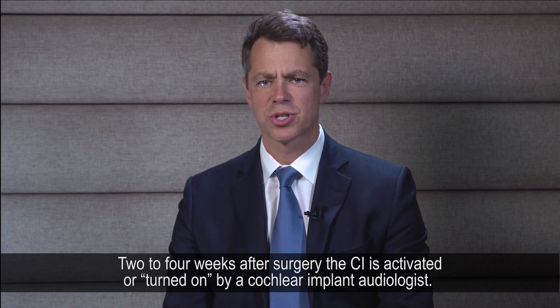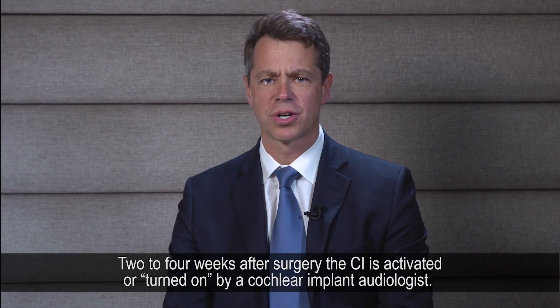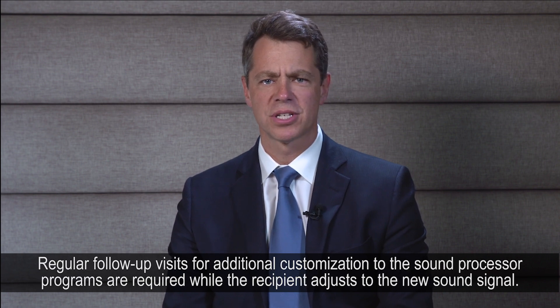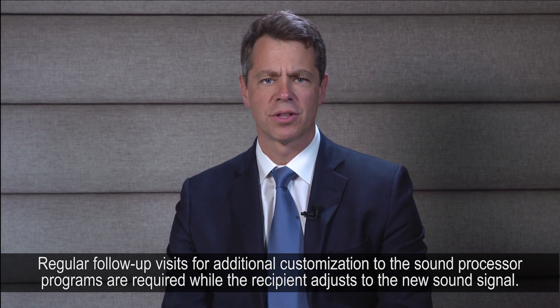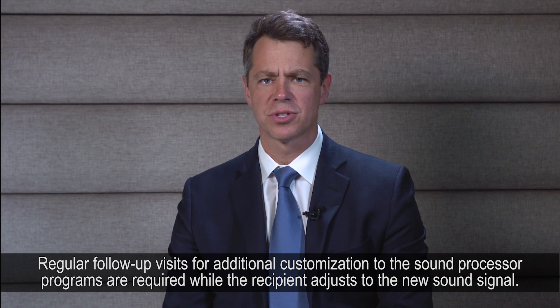Two to four weeks after surgery, the CI is activated or turned on by a cochlear implant audiologist. Regular follow-up visits for additional customization to the sound processor programs are required while the recipient adjusts to the new sound signal.